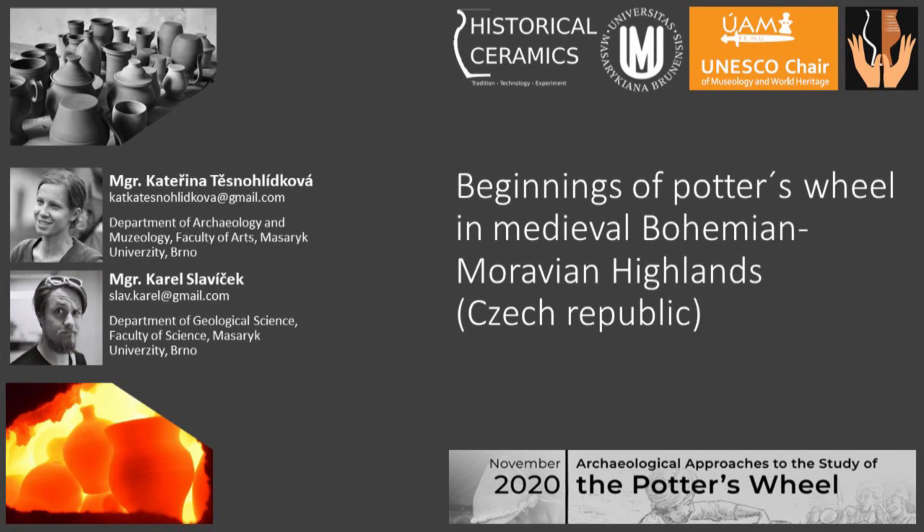Dear colleagues, my name is Karol Slavíček and on my behalf and behalf of my colleague, I'd like to tell you about one part of our ongoing research which concerns experimental ceramic production. The part I will speak of in the next few minutes is called the beginnings of potter's wheel in medieval Bohemian-Moravian highlands in Czech Republic.